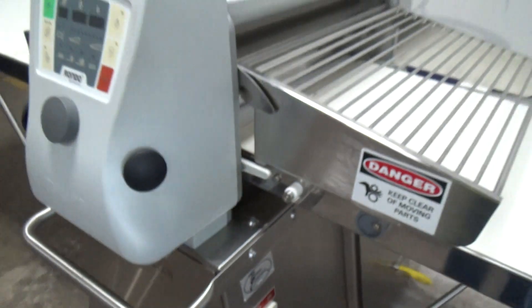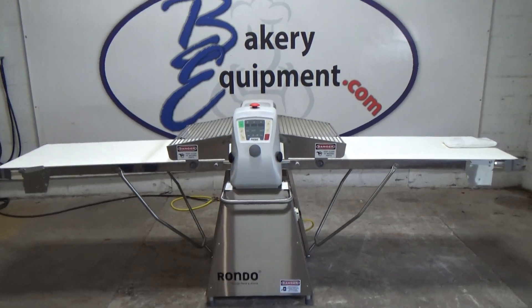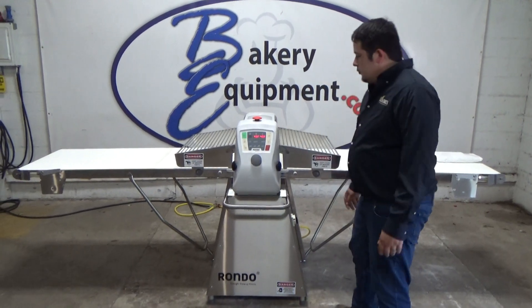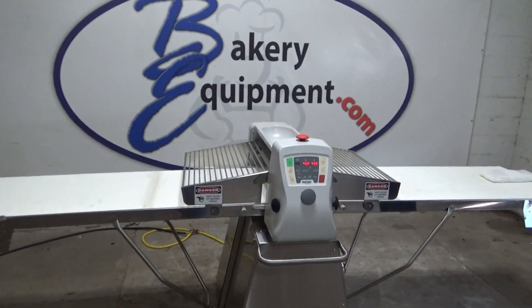This is a Rondo Star 3000 Reversible Dough Sheeter, stock number 25727. We're going to turn the power on and wait for our light to stop blinking. This is an automatic.